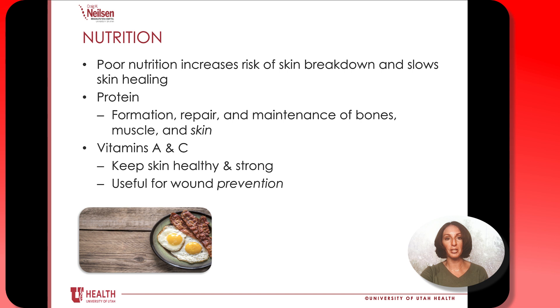Good nutrition is extremely important to protect your skin. Poor nutrition can increase the risk of skin breakdown and slow healing of a wound if you currently have one. Protein is extremely helpful with the formation, repair, and maintenance of bones, muscles, and skin. Vitamins A and C will also keep your skin healthy and strong and can help prevent a wound from happening.